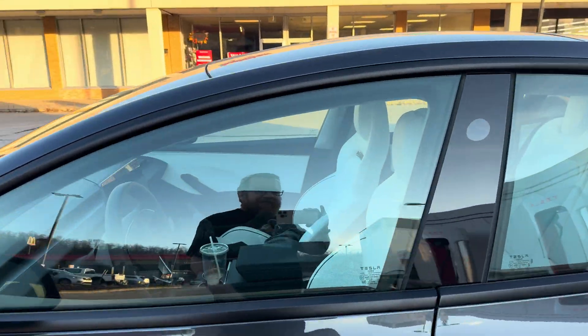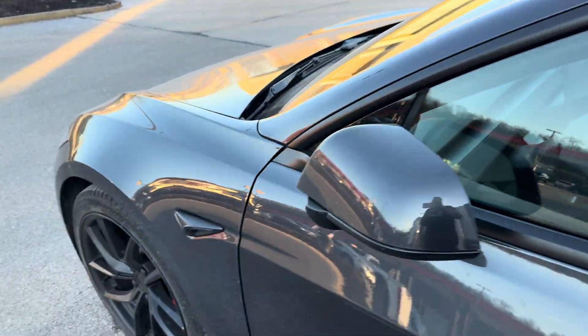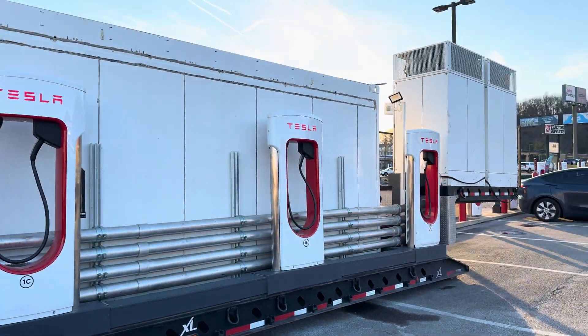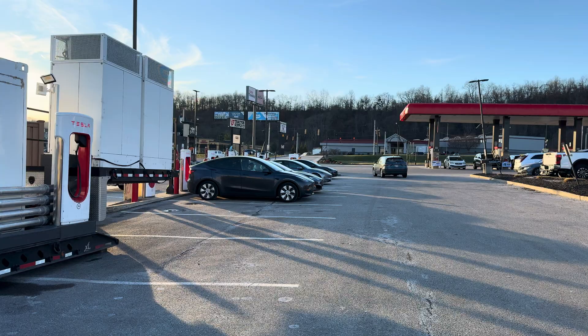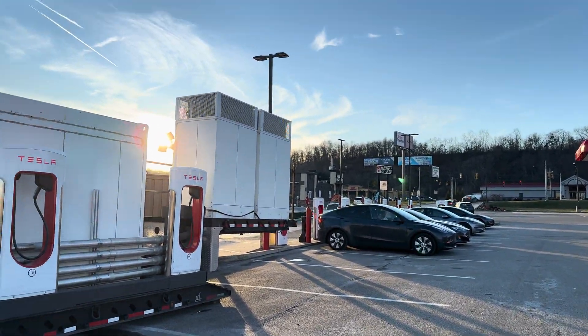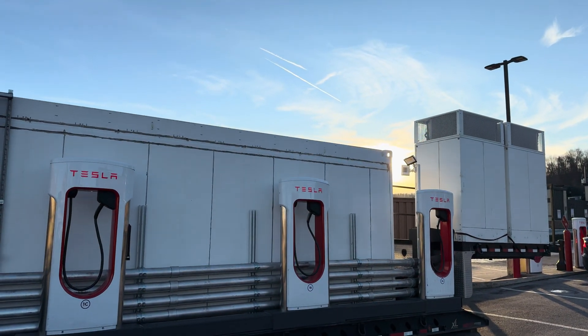They did tweet about it on the Tesla charging page. Thank you Tesla for throwing these out at these high usage, slower stations. Just nobody seems to know to use them. Beautiful day though, except that it's cold. Bye y'all.